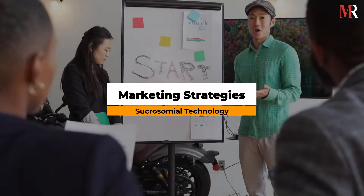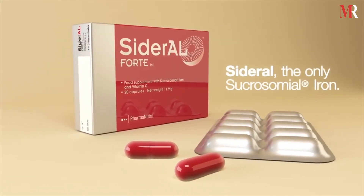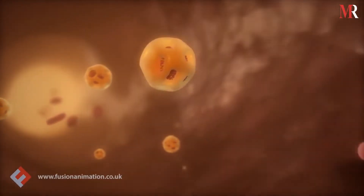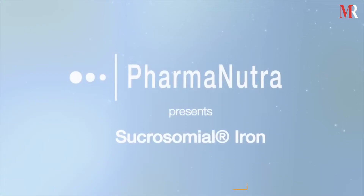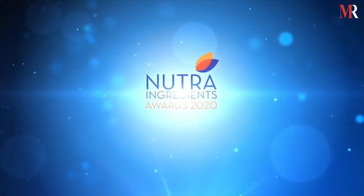How it is revolutionizing the market: In less than a decade of its founding, sucrosomile technology has revolutionized the oral iron supplement sector and become a major market player. It has been described as the most innovative oral iron in numerous consensus papers. In 2016, the sucrosomile iron was voted Reader's Ingredient of the Year by a popular industry journal, NutriIngredients.com.